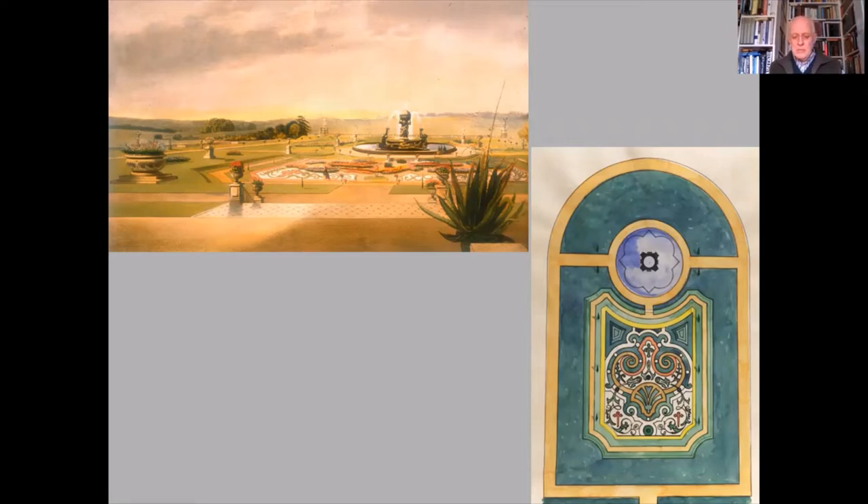No plans of the parterre survive, but it has been possible to recreate the design digitally. You can see how the parterre comprises a dense knot of scrolls, volutes and small crosslets. Indeed, one irate neighbour wrote to the Earl of Carlisle describing these as unnecessarily popish.